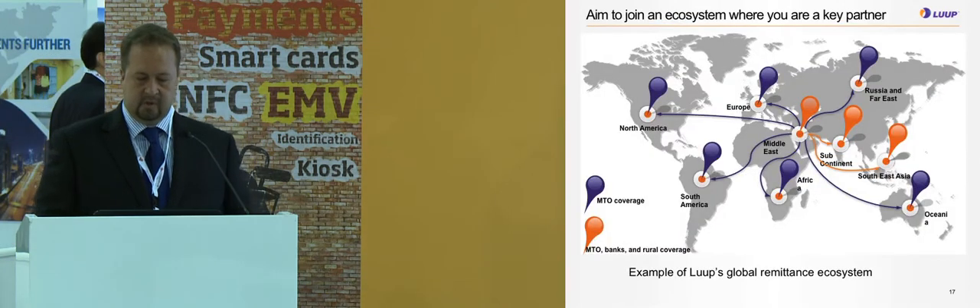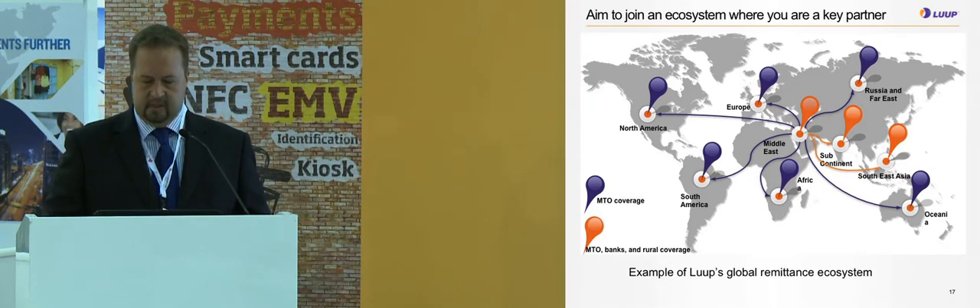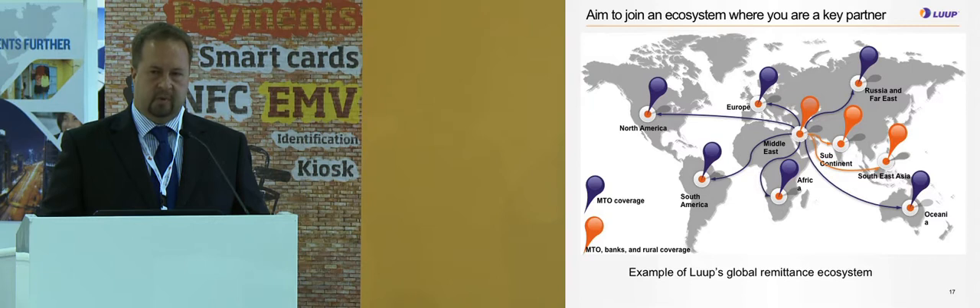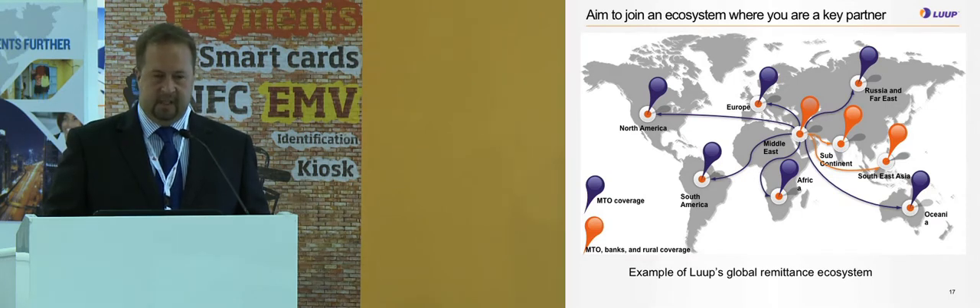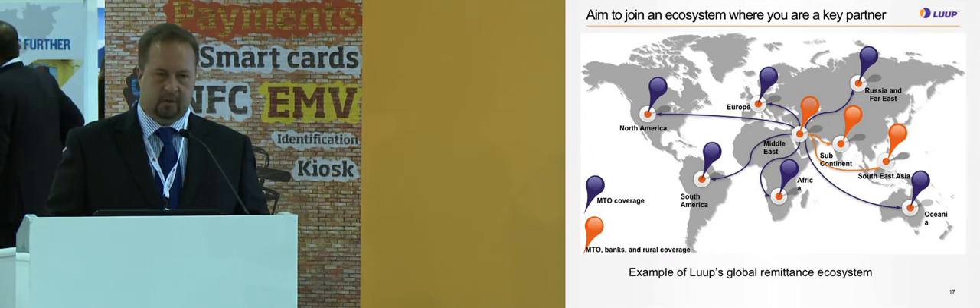This map shows the global remittance ecosystem of Loop, based on remittances out of UAE and GCC countries. We have focused on direct relationships into India and Asian countries, where having a bank relationship alone is not enough — you also need to reach urban areas. For example, in India we have over 100,000 retail outlets for cashing out. The areas marked in red show where we are reachable, and the blue balloons show where Loop is integrated with a money transfer organization such as Moneygram and Western Union.